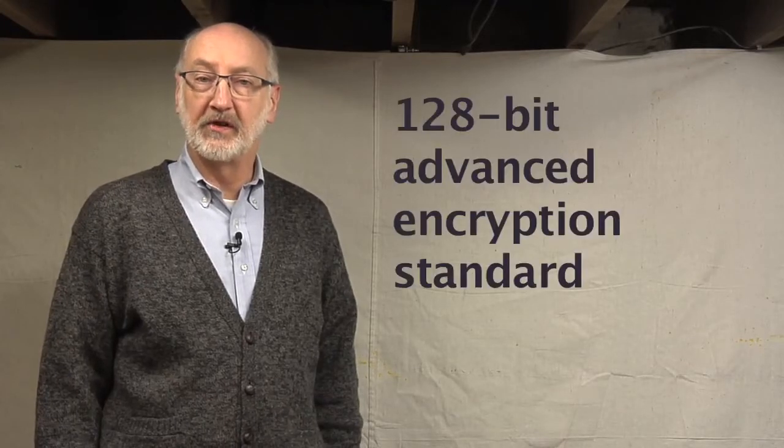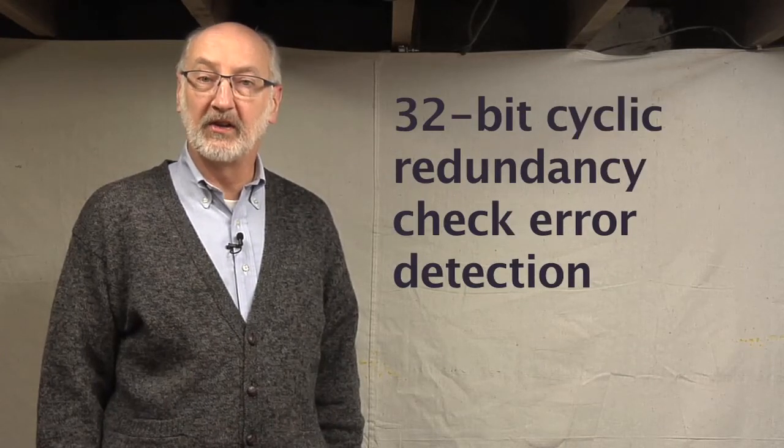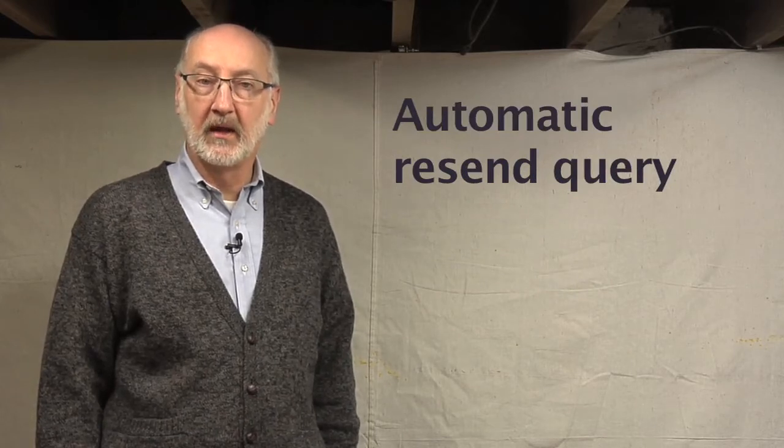Security precautions include 128-bit Advanced Encryption Standard encryption, 32-bit cyclical redundancy check error detection, and automatic resend query. Installation does not require an FCC license or a costly RF site survey, and your in-house technician should be able to install and configure the equipment.